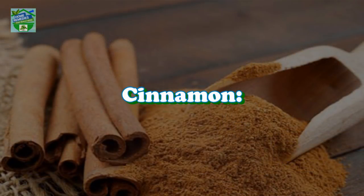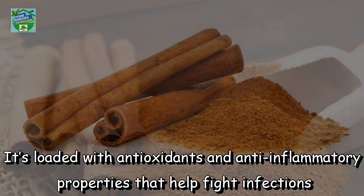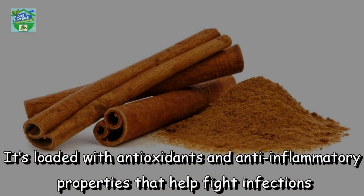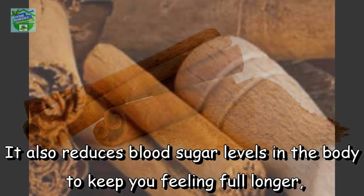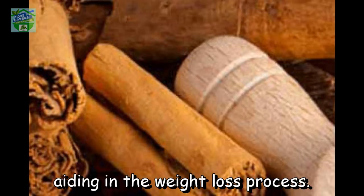Cinnamon has been known for its powerful medicinal properties for centuries. It's loaded with antioxidants and anti-inflammatory properties that help fight infections and inflammation in the body. It also reduces blood sugar levels in the body to keep you feeling full longer, aiding in the weight loss process.